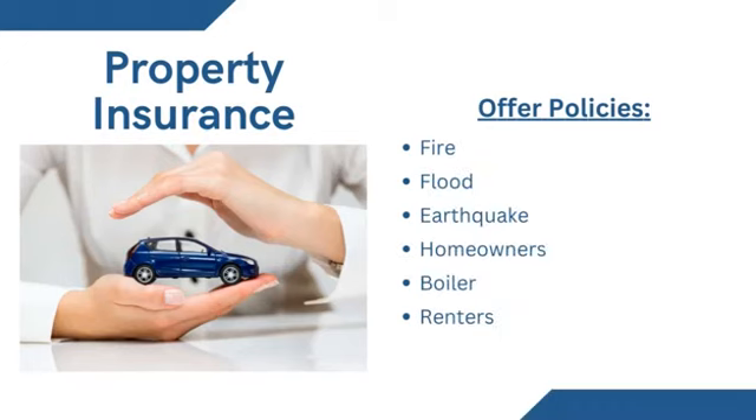Property insurance provides coverage for property owners or renters. It provides protection against risks to property such as fire, theft, and some weather damage, including both property protection and liability coverage. The most common form is homeowner insurance, which protects houses and possessions against damage caused by fire, smoke, and the impact of snow. All mortgage companies require borrowers to have insurance coverage for the full or fair value of the property, and usually won't provide a loan or financing without proof of insurance.